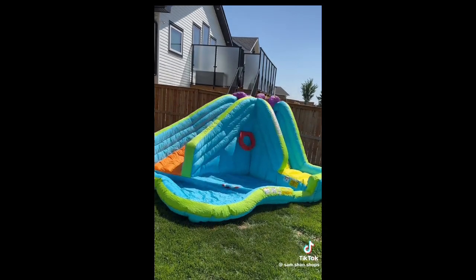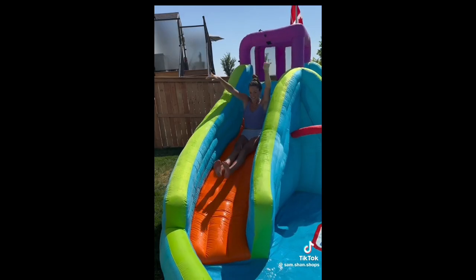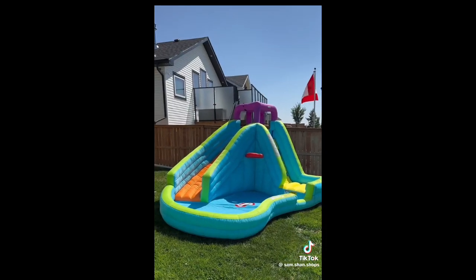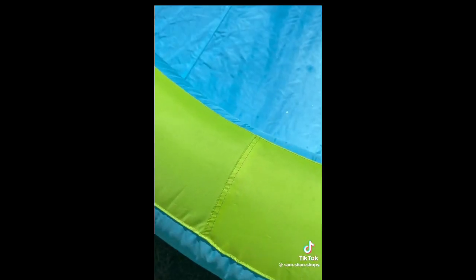Next is this at-home play center that inflates and deflates in seconds. It has a water slide that can hold up to 350 pounds, a pool, and a climbing wall. I've had it for over two years and haven't had any problems with holes or leaking.